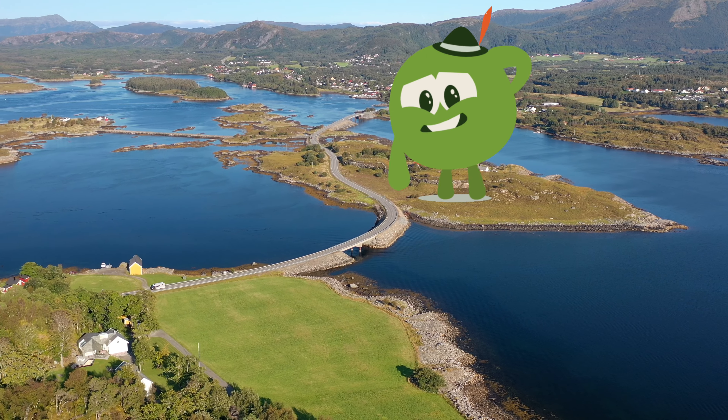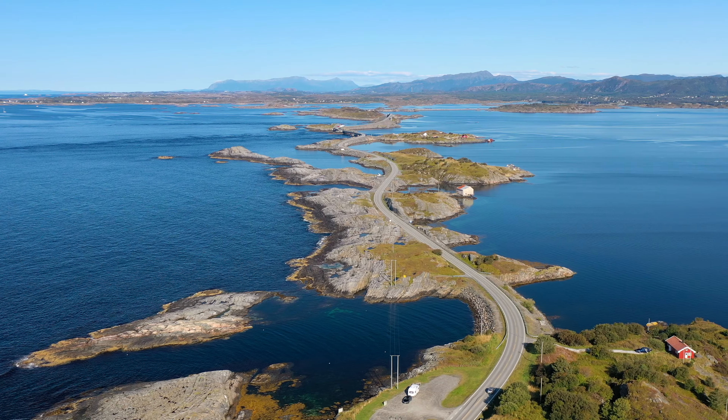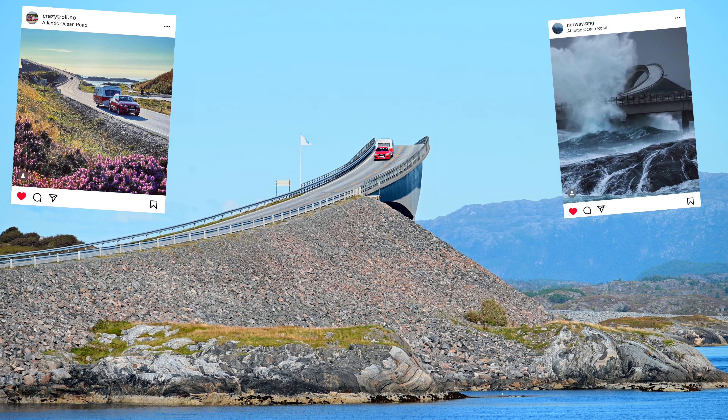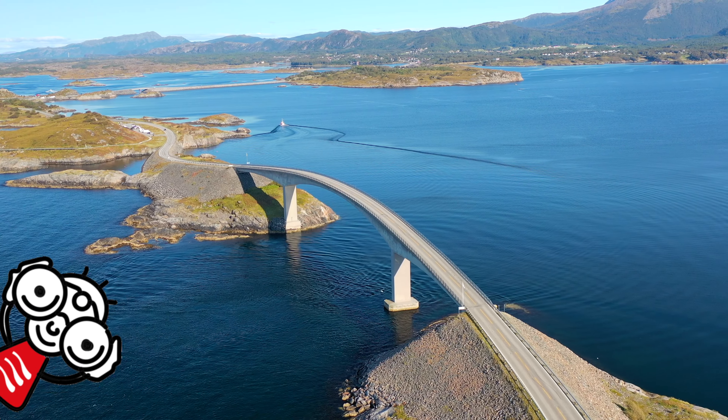But strangely enough, many are disappointed having made a big detour to the west of Norway and spending a lot of time just for the Atlantic Road. Unjustified expectations are to blame — drone photos and exceptionally correct angles of the bridge, which are so many on the internet. But in reality, it is difficult to observe them.